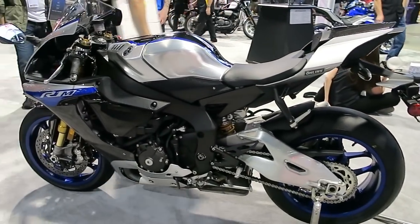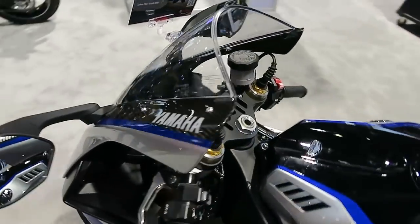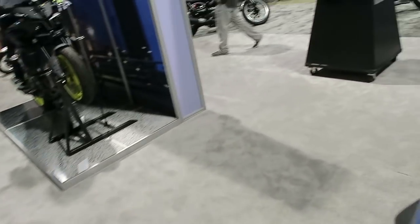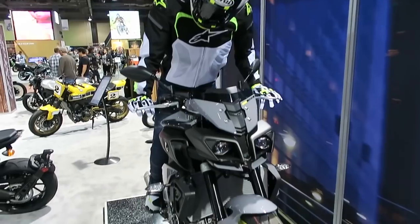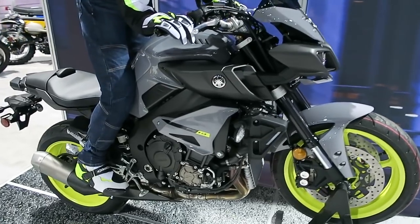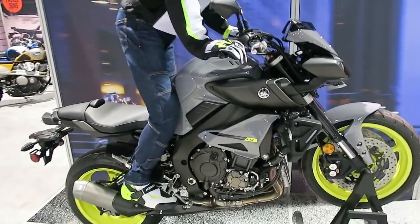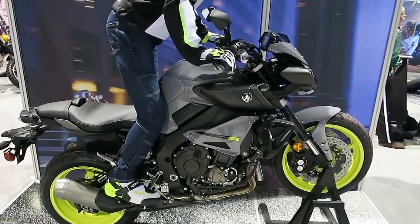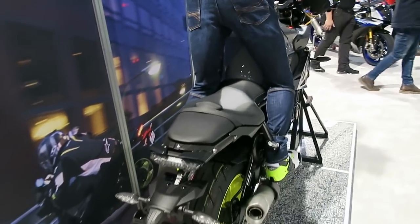This is like their $20,000-plus top-of-the-line super sport bike. And this is the FZ10 — a naked bike. These are real popular bikes right now, for the guy that doesn't want to be hunched over on a super sport and wants more of an upright, minimalist style with fewer fairings on the bike.